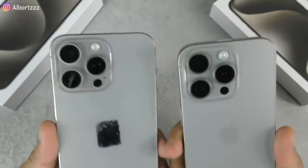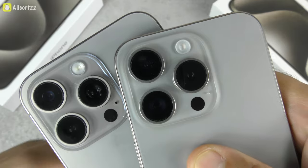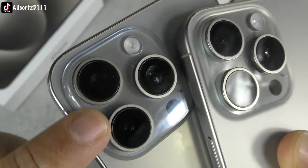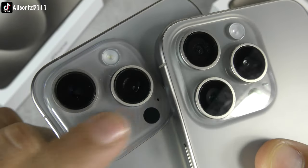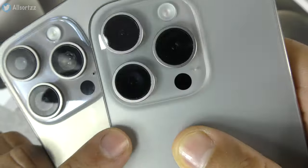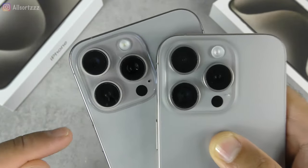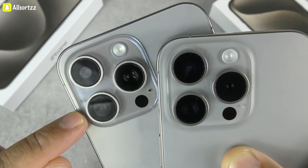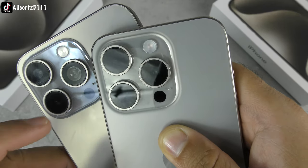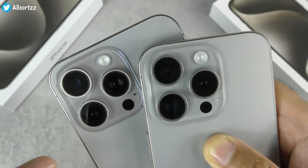Look carefully at the camera lenses. On the fake, only one lens is real — the other two are fake, as is the 3D LiDAR scanner, though you can't tell the difference there. On the original, the lenses are heavily tinted so you can't see inside them. On the fake, when you put them in the light, you can clearly see the actual lenses underneath — they are not tinted.